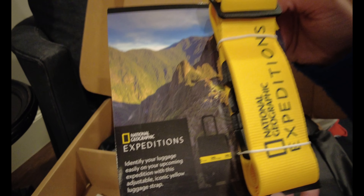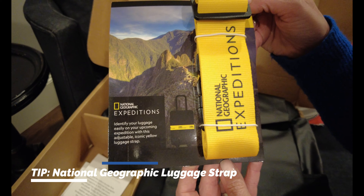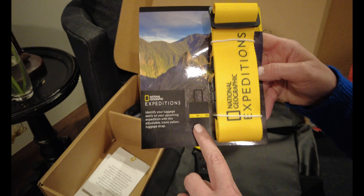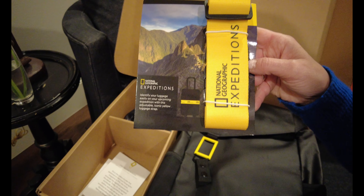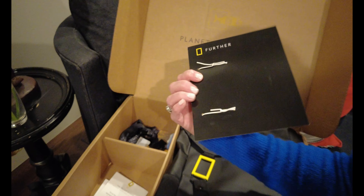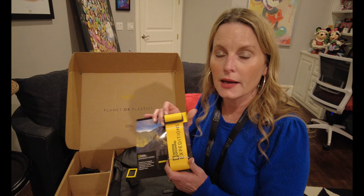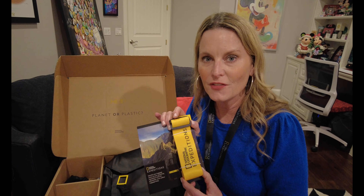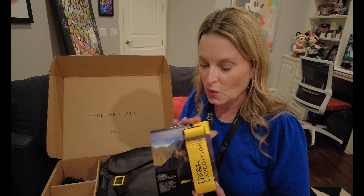Also in the box: 'National Geographic — identify your luggage easily upon your arrival with this adjustable iconic yellow luggage strap.' We'll put these around our luggage so we'll be ready to go. It is bright yellow, so when the luggage comes to baggage claim, National Geographic will know exactly where to take those bags — they take care of all of your luggage for you, which is really cool.